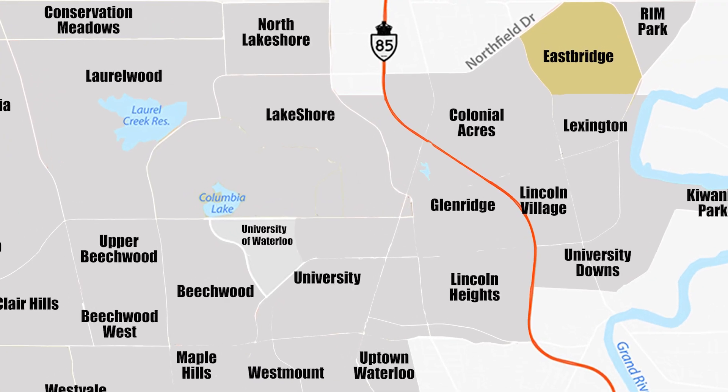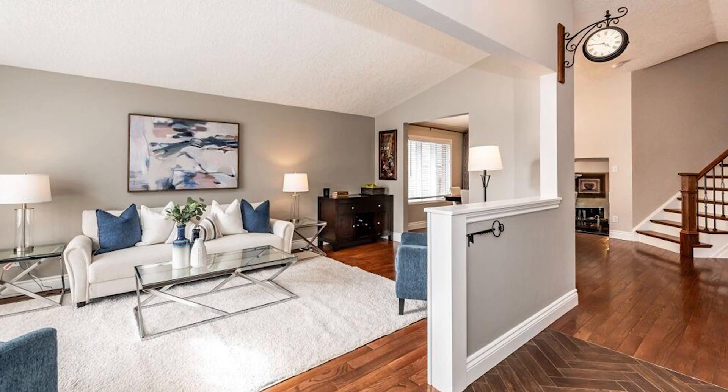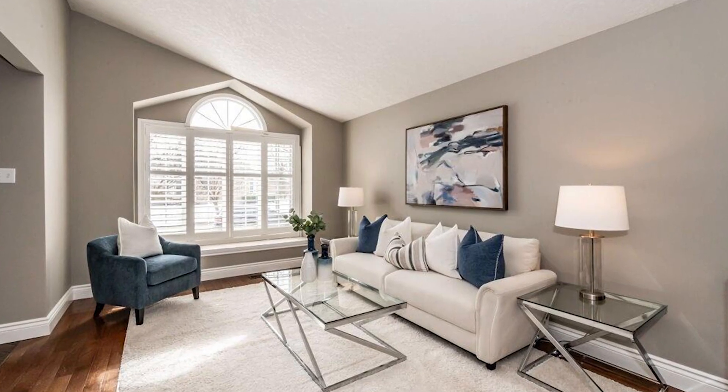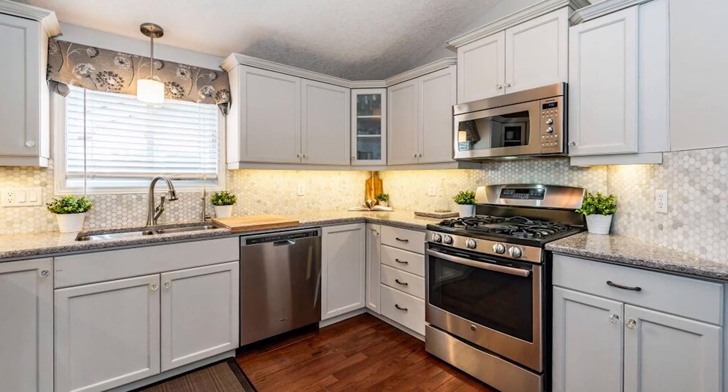Our first property is in the East Bridge neighborhood. It's a three-bed, two-bath house with another bedroom in the basement. It has 1,711 square feet and the taxes for the year were $4,202.